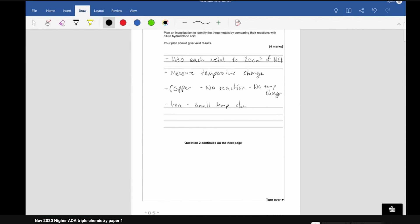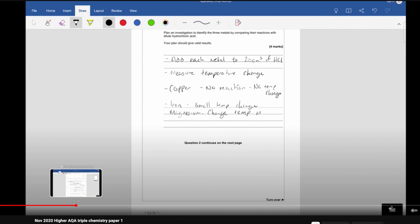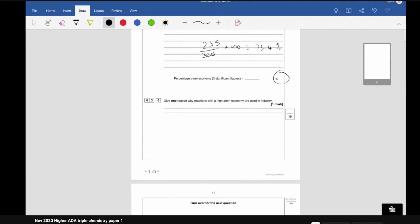On the day of your chemistry exam, if you still have a bit of time and feel like you've gone through all the topics, you can find walkthroughs of past papers you haven't done yet and just watch someone else do them. Before they answer, think about whether you'd get it right, give an answer in your head, and then see if they write what you were going to write.